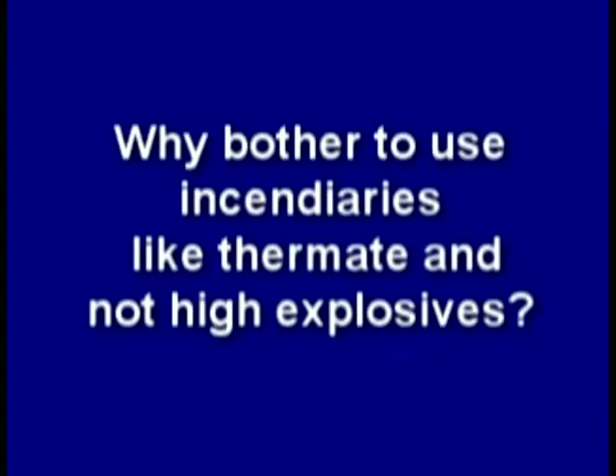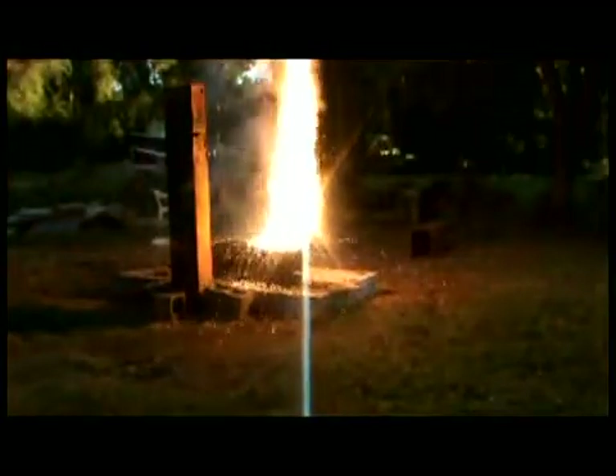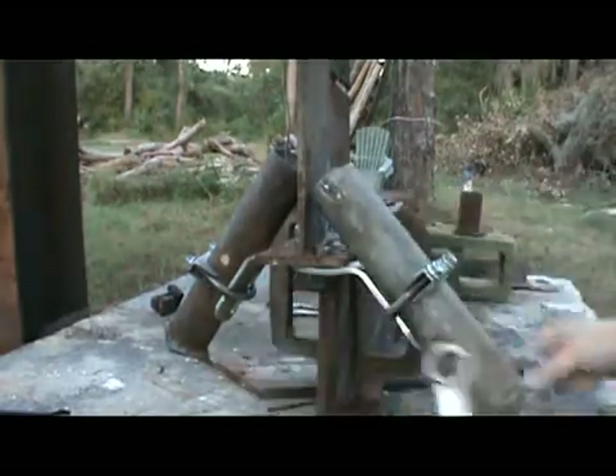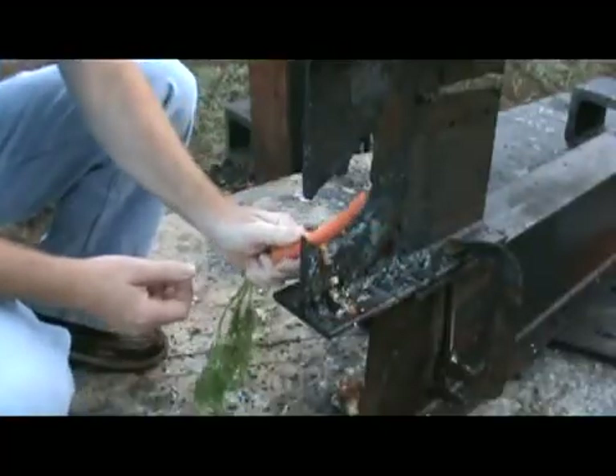So why bother to use incendiaries like thermate and not high explosives? I think it's all about keeping things quiet before the main event. Using thermate may take longer to weaken large columns, which may be why we see the molten steel several minutes before final destruction. Here is less than one and three-quarter pounds of thermate — one one-hundredth of what National Geographic used — quietly burning. And here is less than four pounds focused on the web of a wide flange: the web was reduced in thickness with gaping holes thinned to almost razor sharpness with a Swiss cheese appearance.